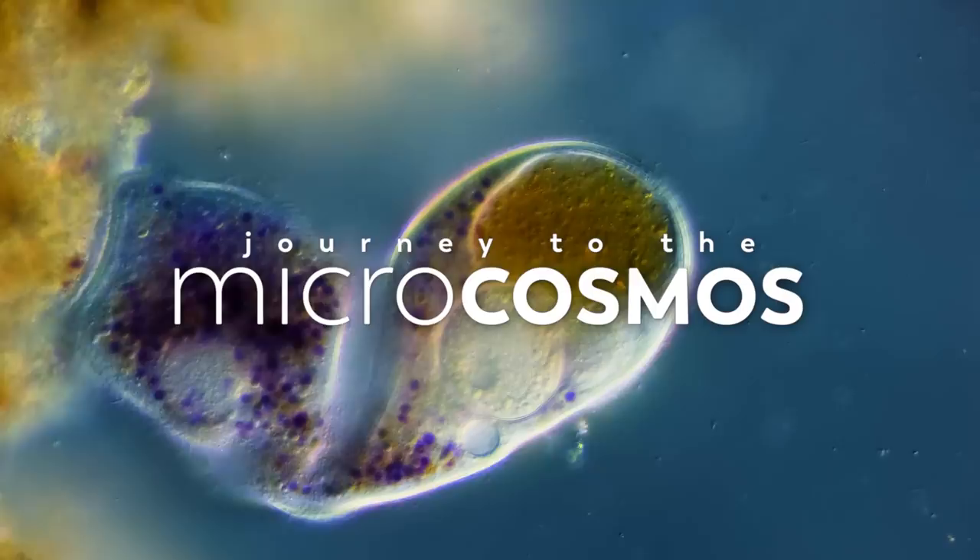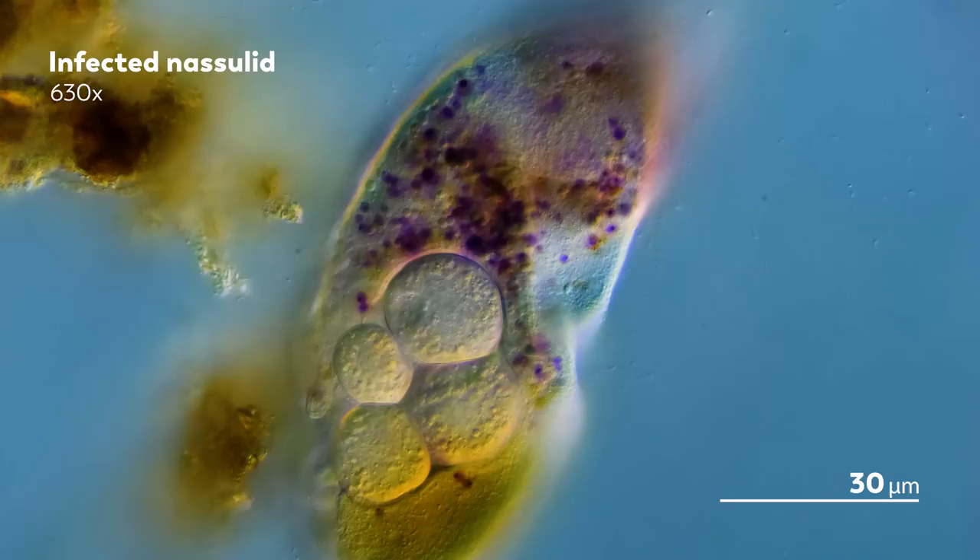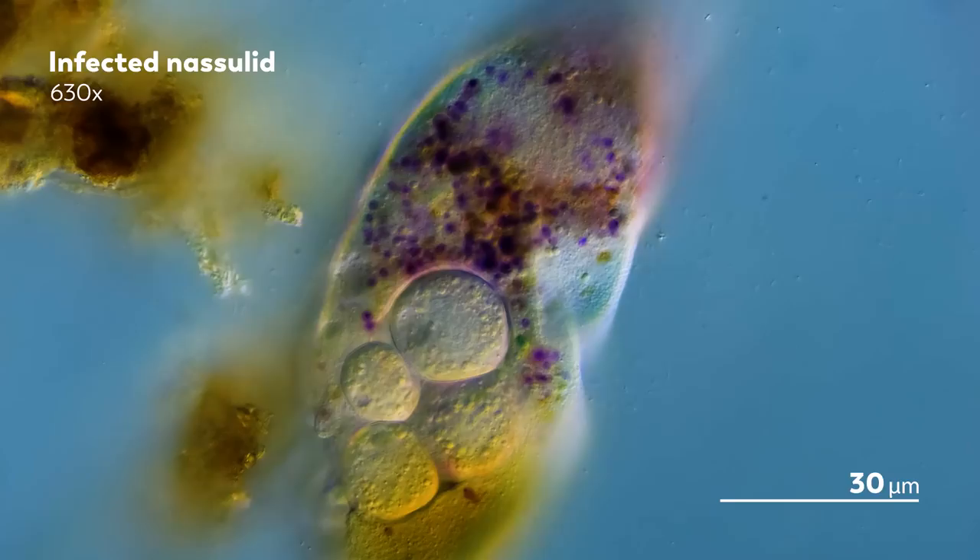You know, it didn't have to be this way. The microcosmos is vast, and there are so many organisms meeting and interacting with each other every day, and things often go very well for the microbes we watch.